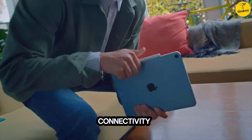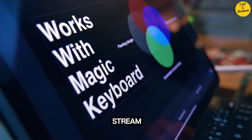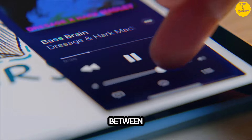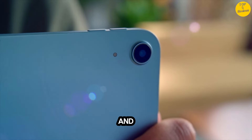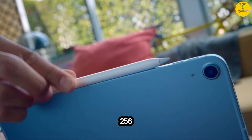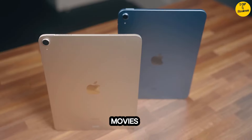Fast Wi-Fi connectivity: Wi-Fi 6 gives you fast access to your files, uploads, and downloads, and lets you seamlessly stream your favorite shows. Performance and storage: The M1 chip lets you multitask smoothly between powerful apps and play graphics-intensive games. And with all-day battery life, you can keep working and playing wherever you go. Choose from 64GB or 256GB storage options depending on the room you need for apps, music, movies, and more.